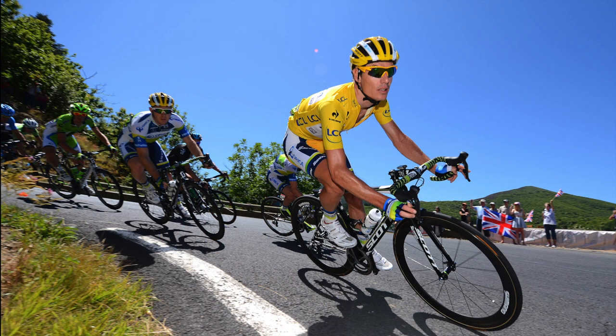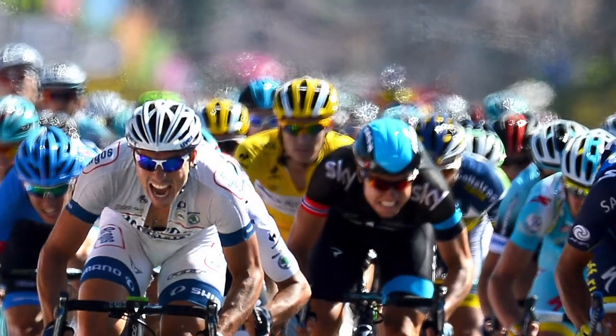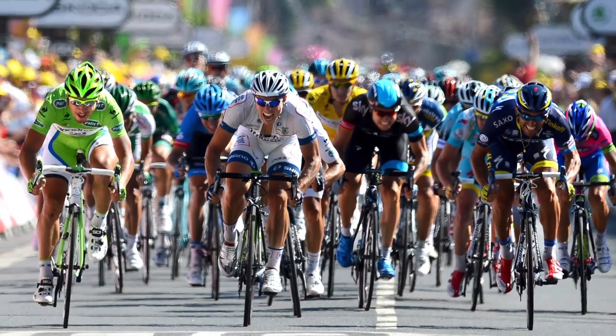The holy grail for these guys is the balance between sustainable power and body weight, which is the determining factor in one's ability to climb. To achieve this, they often sacrifice any ability to sprint, but this is all done in the name of cycling's ultimate prize.